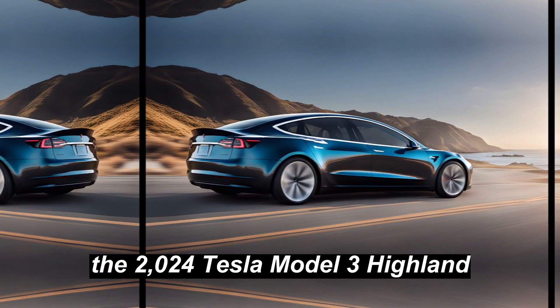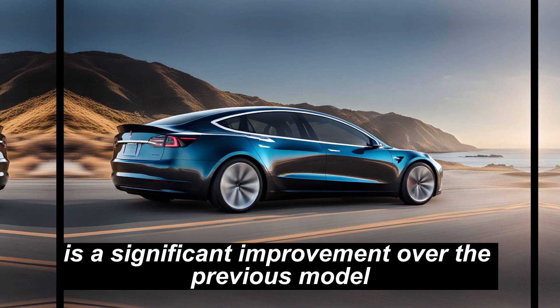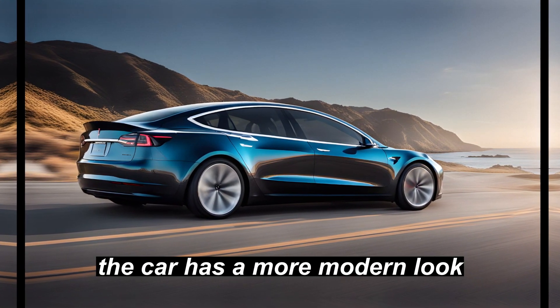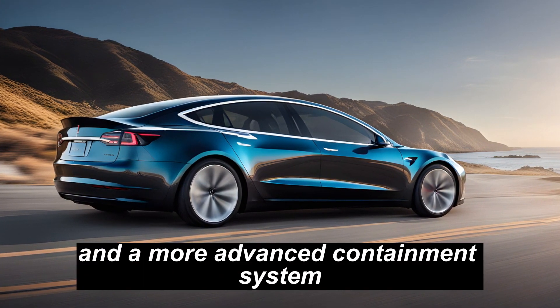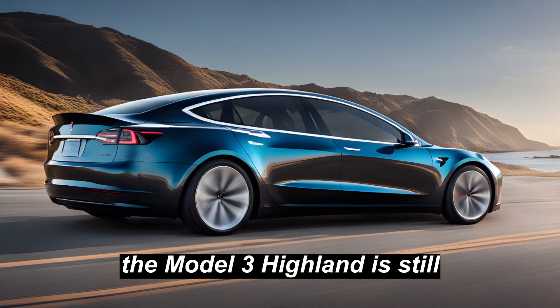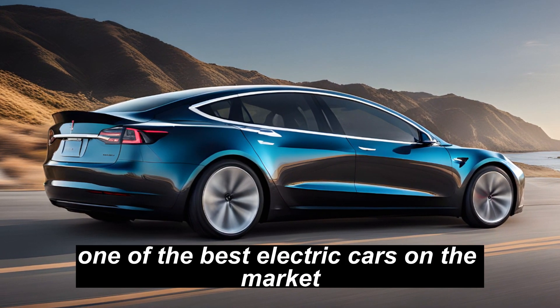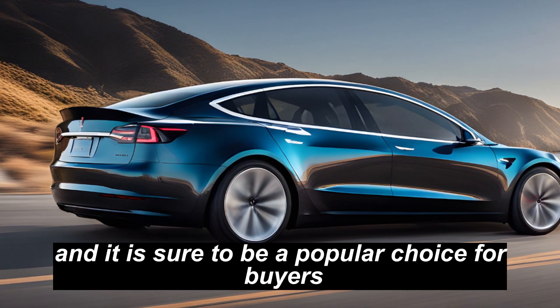The 2024 Tesla Model 3 Highland is a significant improvement over the previous model. The car has a more modern look, a more luxurious interior, and a more advanced infotainment system. The Model 3 Highland is still one of the best electric cars on the market, and it is sure to be a popular choice for buyers.